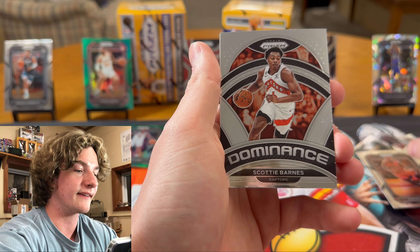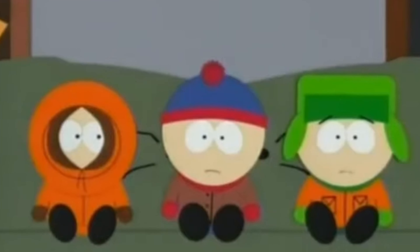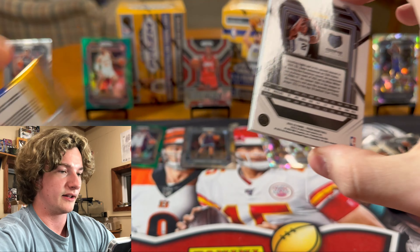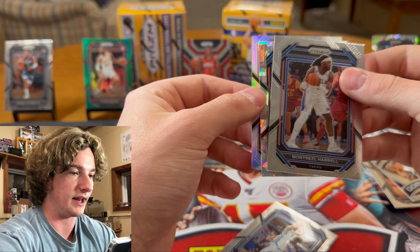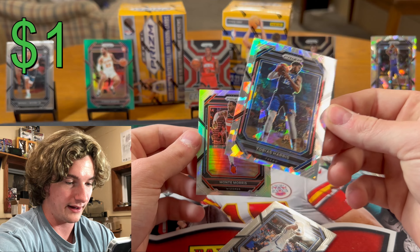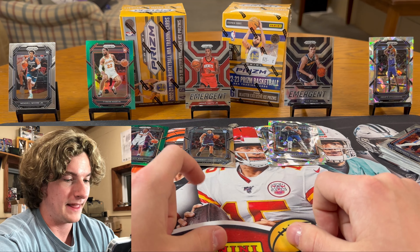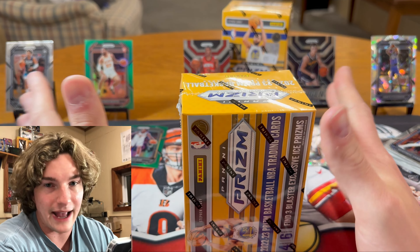We got Joe Ingalls — really sick background on that card, and a silver will look clean. Pascual Siakam. Scotty Barnes Dominance — that's a really clean second-year card. Probably a couple bucks, about three. And we got Peyton Watson rookie. Last pack for the first box — we got Montrell Harrell, Desmond Bain. There's a silver — Tobias Harris ice — they're really clean. And we got a silver Monte Morris. First box, I'm thinking an L.